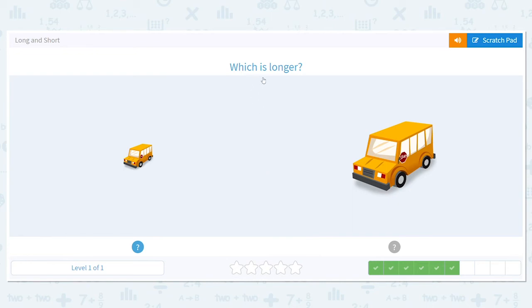Okay, let's do it again. Which is longer? Is it this one or this one? You just saw this type of question — you can do it. Longer. This one.